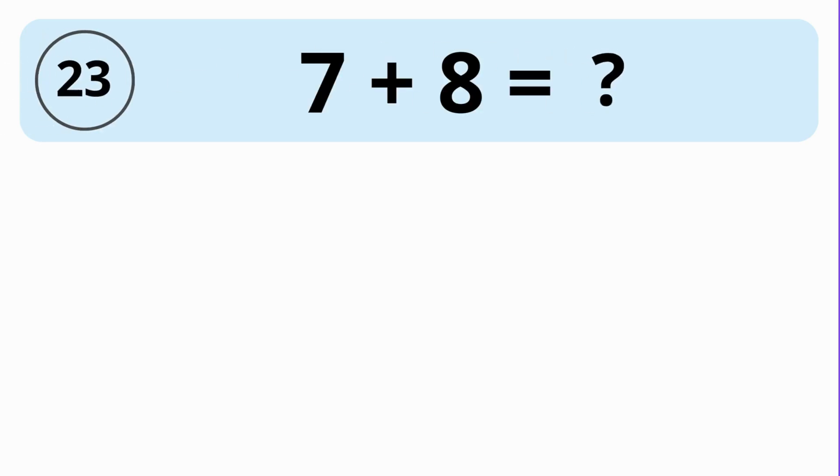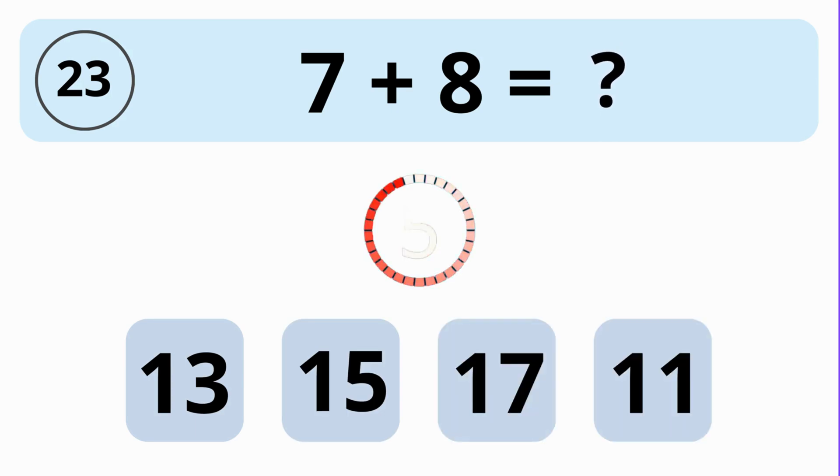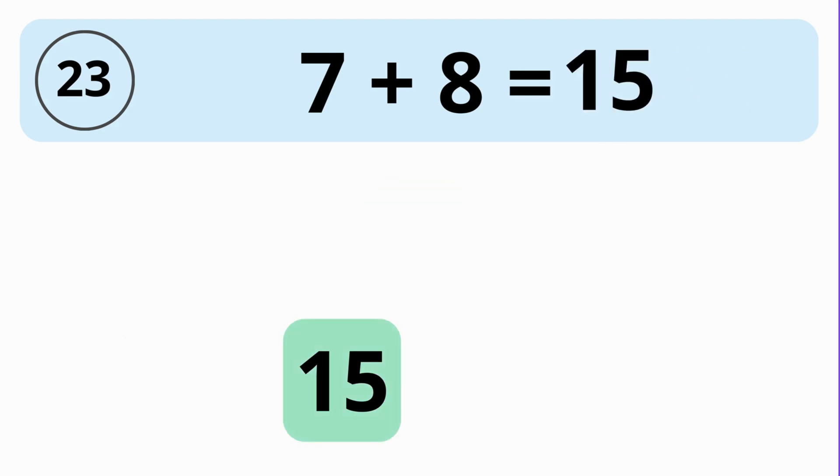What is the value of 7 plus 8? 13, 15, 17, or 11? The answer is 15. The value of 7 plus 8 is 15.